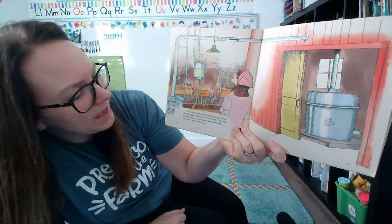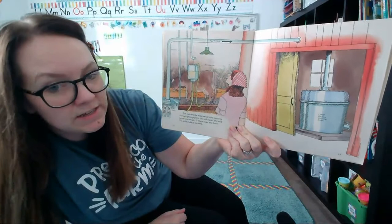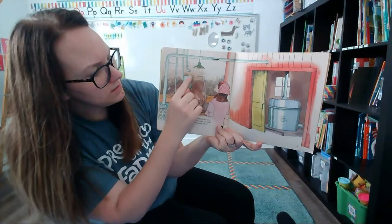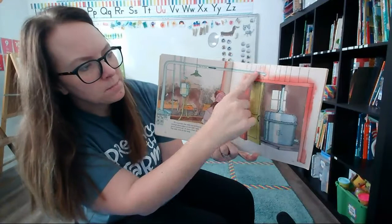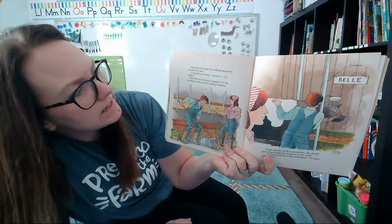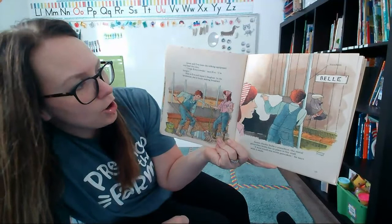Eve watches the milk travel from the cows through the glass pipes to the milk tank. The milk never touches any air — it stays clean and fresh. The milk cools in a tank. It goes through the tubes into a little jar where you can see how much there is, then through the pipes all the way to the tank. They want to keep the milk clean — we don't want any germs in our milk.